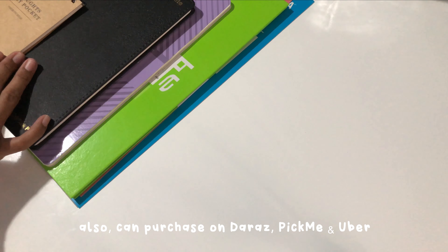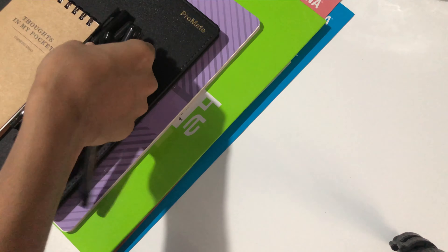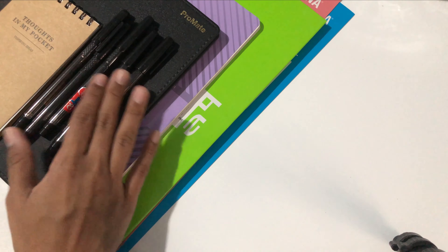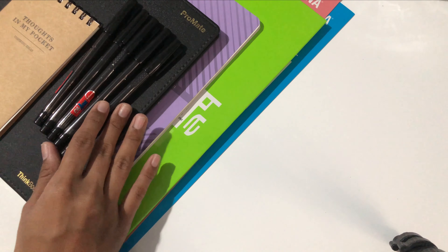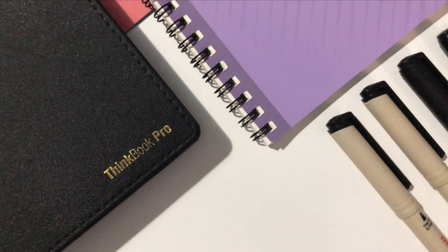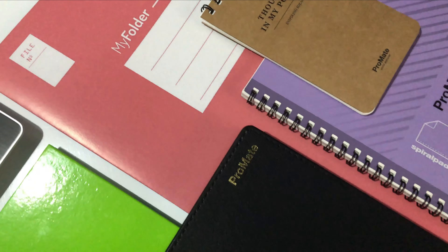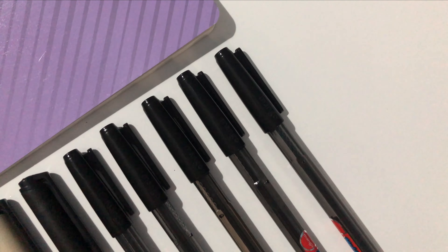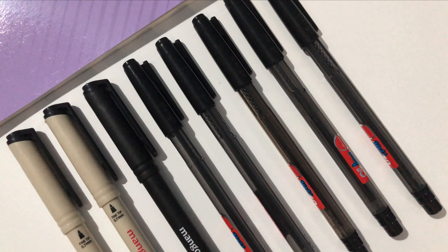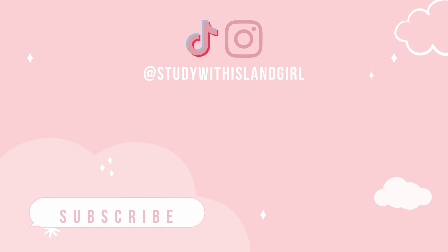Also you can purchase Probably Stationery on Daraz, Bigme and Uber depending on where you log in. Thank you Probably Stationery for sending me these items — I absolutely love them. I hope you all enjoyed this stationery haul, and let me know in the comments what stationery items you are looking forward to buying. Thank you so much for watching, I'll see you in my next video. Bye bye.